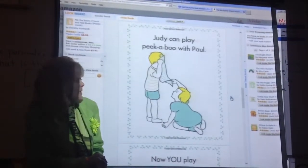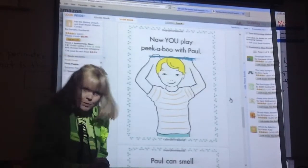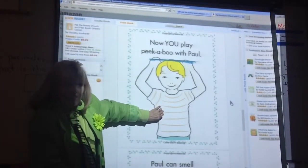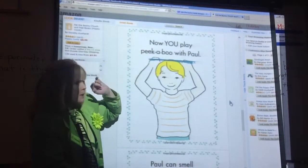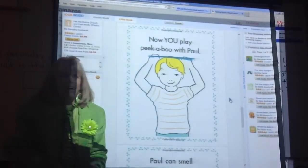'Judy can play peekaboo with Paul.' Next page. 'Now you play peekaboo with Paul.' And this had a little flap — it covered his face, and they could actually lift the flap and say, 'Peekaboo.' So: 'Judy can play peekaboo with Paul.' Now you play peekaboo with Paul.